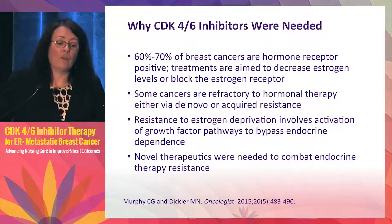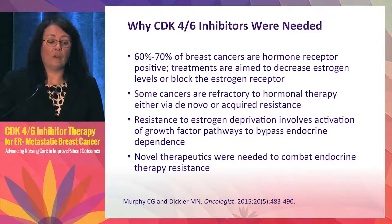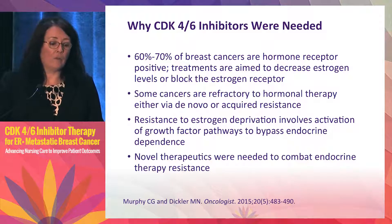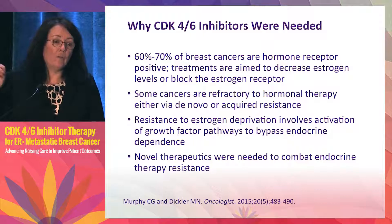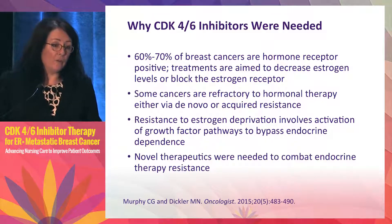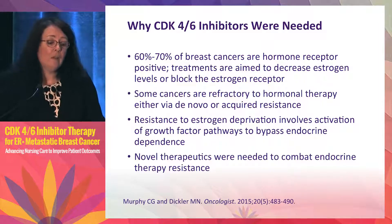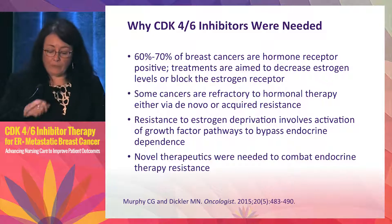Endocrine resistance is very complex. One of the things shown is that it involves activation of growth factor pathways — HER2, EGFR, and insulin growth factor receptor — which all converge on a protein called mTOR. That is why everolimus has been shown effective in hormone receptor positive metastatic breast cancer, appearing to reverse resistance to endocrine agents. However, this remains a huge issue and we need other approaches.